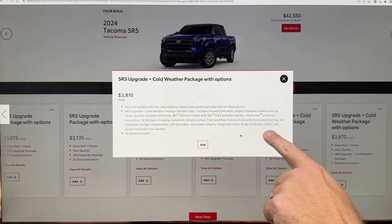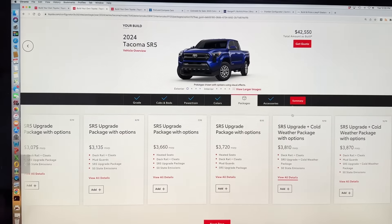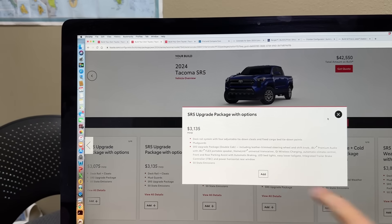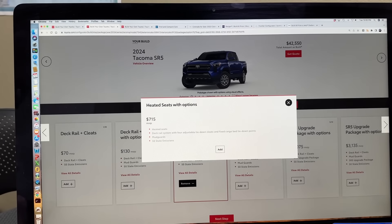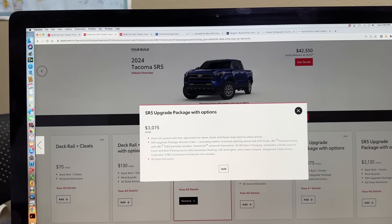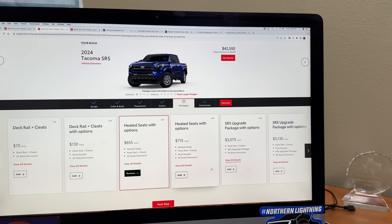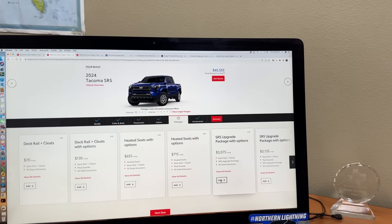I want a brake controller — integrated trailer brake controller. So you have to get the cold weather SR5 upgrade package to get a brake controller? The brake controller is part of these packages — but why don't they make it separate? It starts at about three grand extra. Let's get the heated seats — I think that's really good. And which of these upgrade packages do we want? None of them? Well, you need a brake controller, so maybe the cheapest one here.